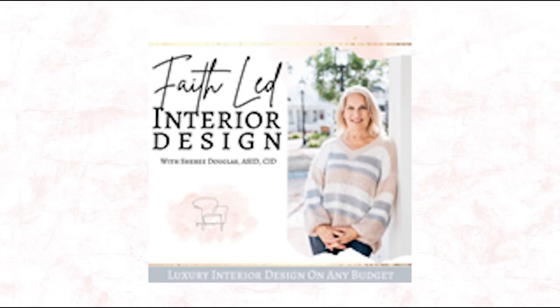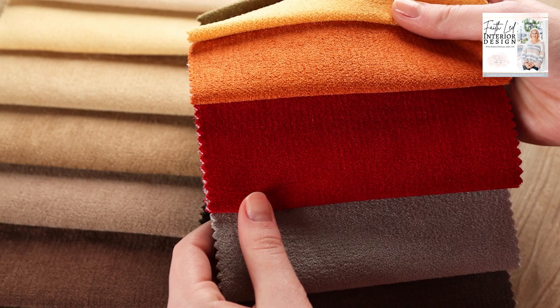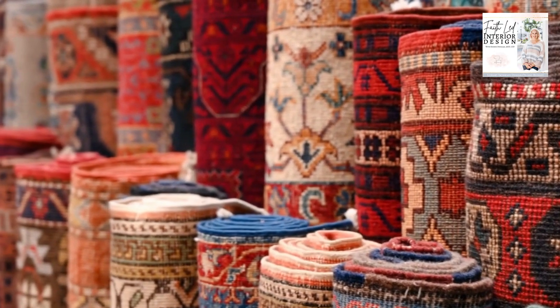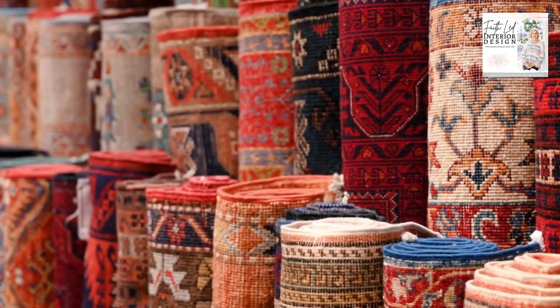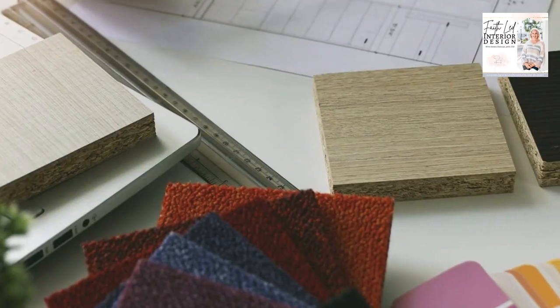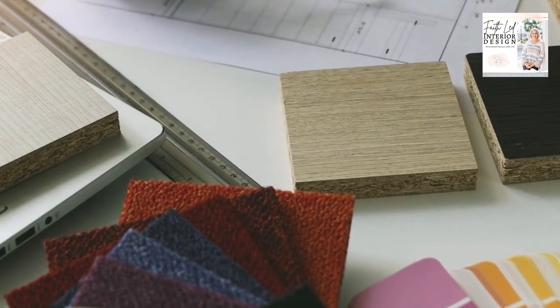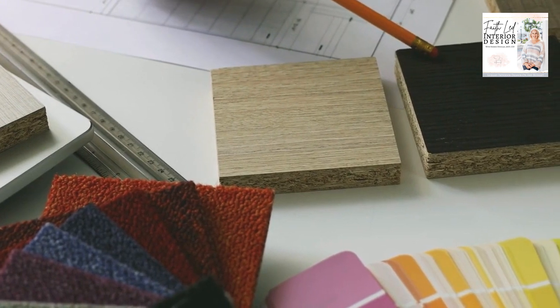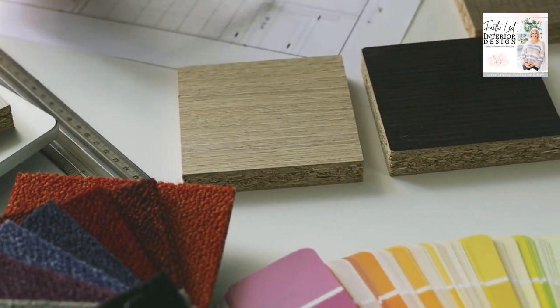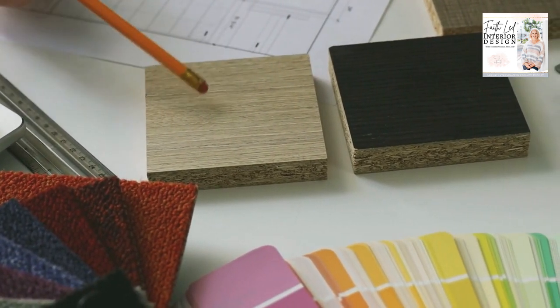You're going to thank me for this one. Performance fabrics — what are they and why would you even want to consider using them in your home? Let me tell you this in a nutshell. Performance fabrics are awesome. They're a miracle with kids and pets and you'll soon be telling all your friends about them. If you want to learn more about performance fabrics and why you might need them, I'm about to tell you. So keep listening to this episode.